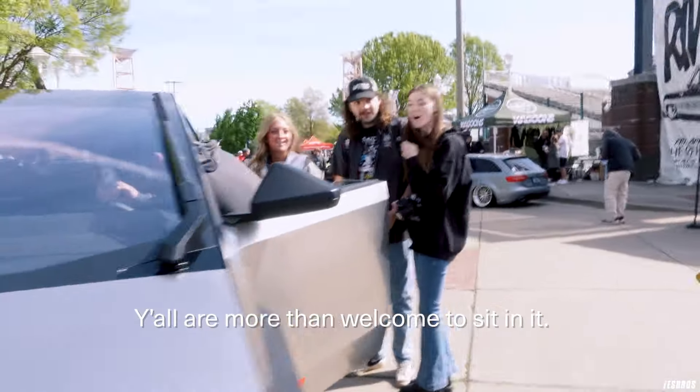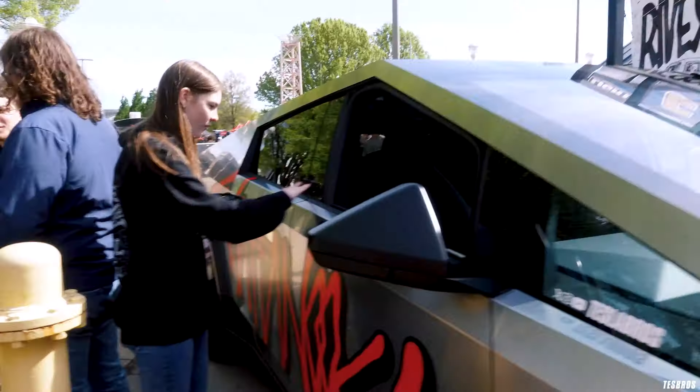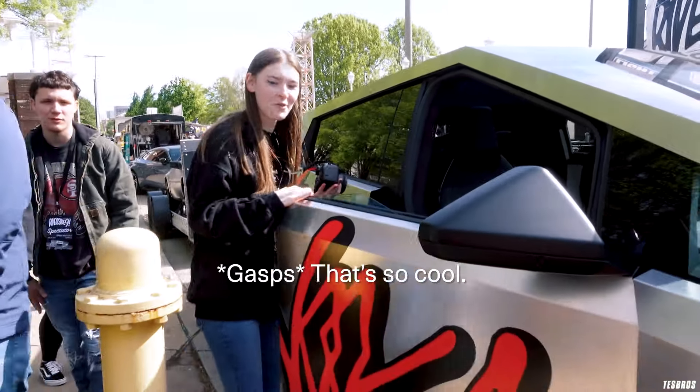There's nothing on this. Y'all are more than welcome to sit in this. Go for it. Yeah, just press it — all the way in. Oh, that's so cool!